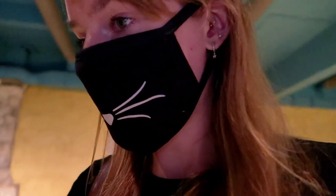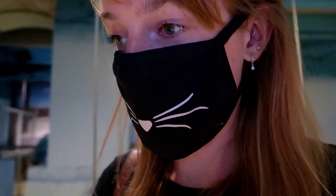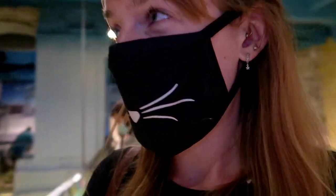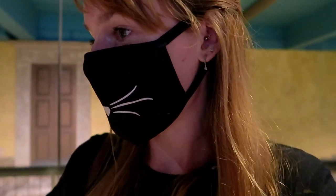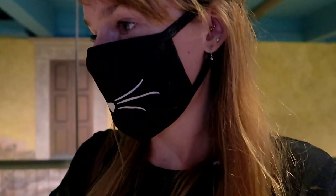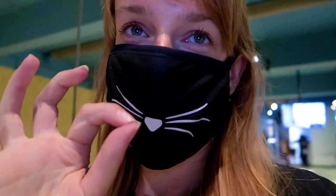It looks like we're in a construction site or a building site or something. One thing I really like about the Roman Baths is that you go in assuming it's just that outdoor bit because it's so famous with the pool, but there's actually so much inside the museum that you can see. You get more than what you think you do, so it's worth the money.